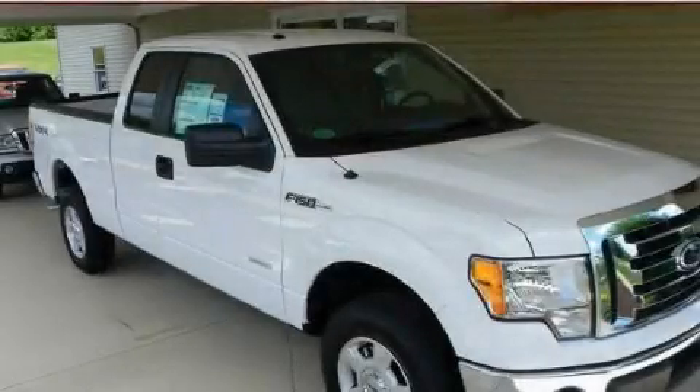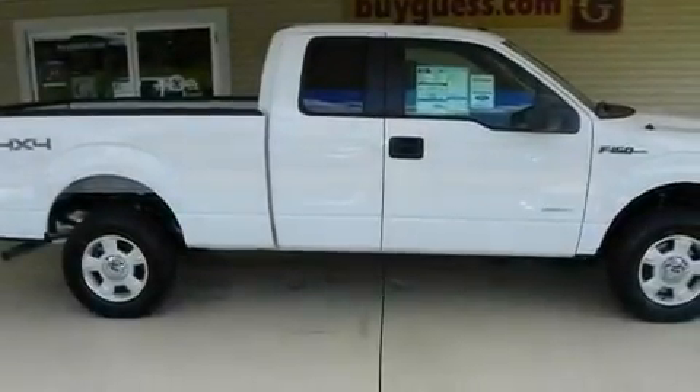This is a brand-new 2011 Ford F-150. It has the power to move what you need and the look, too.